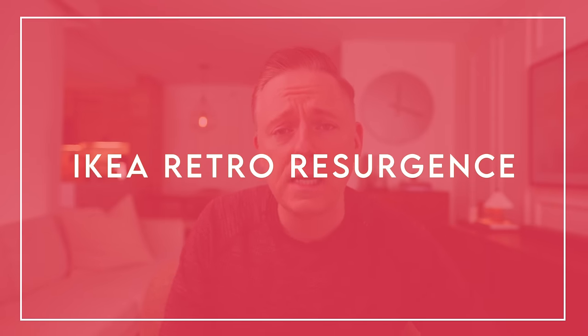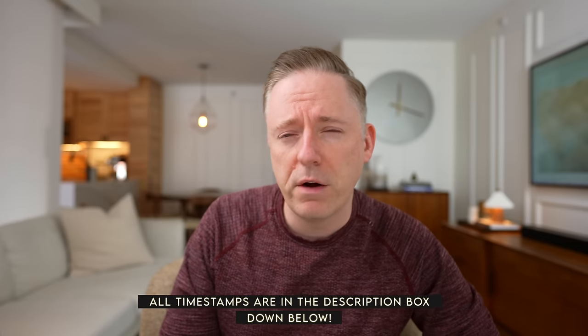Hi everyone, it's Nick. Welcome and welcome back to my channel. In this video today, we are going to be talking about IKEA's retro resurgence, because IKEA has gone crazy. IKEA has gone completely off the deep end. They have some crazy new styles coming out that are very, very retro.